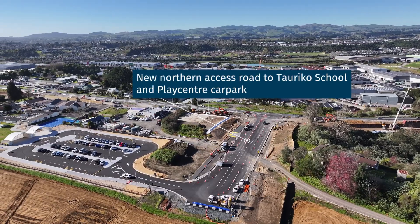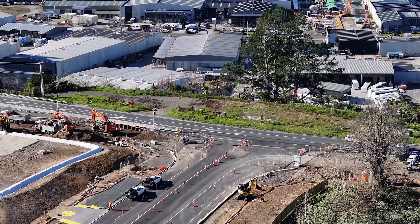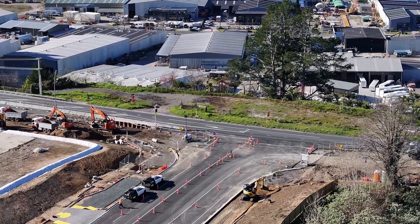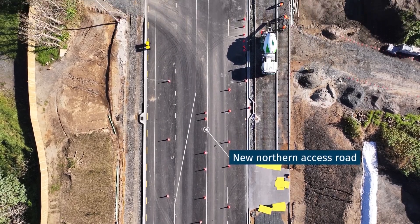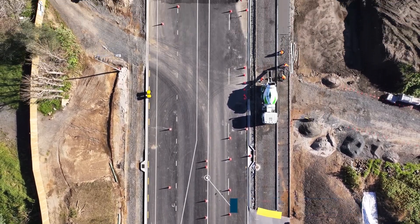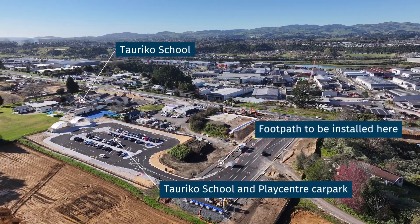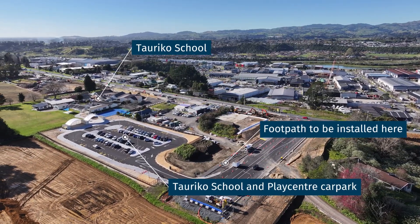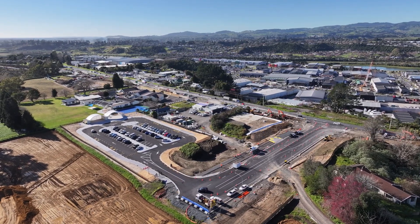In this image you can see our school car park and our new road, Northern Access Road. Along the left-hand side as you drive down Northern Access Road heading to the car park, we have now installed 100 metres of water main. This is now ready for a footpath to be installed on the top. The car park is in full swing of use for the Tauriko school — we love seeing the cars pulling into it.